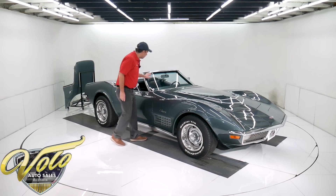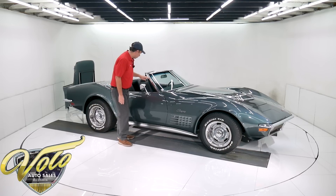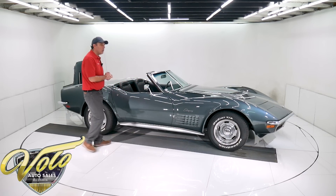The windshield was replaced — it's a nice, clear windshield. This trim is in good original condition. So why don't we open it up and check out that LT1 motor and the interior.